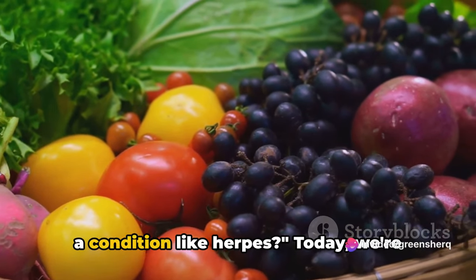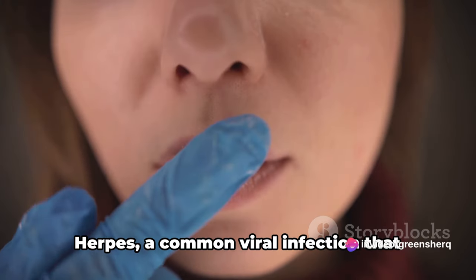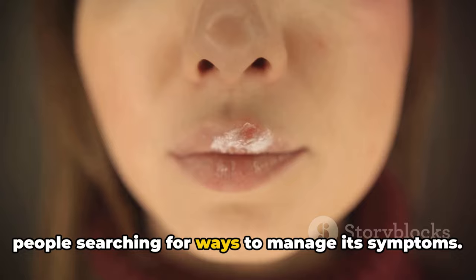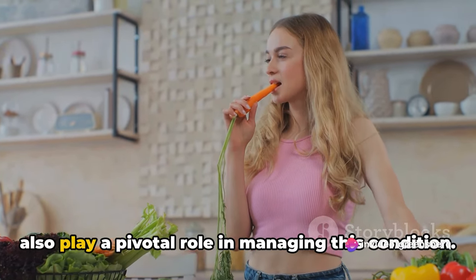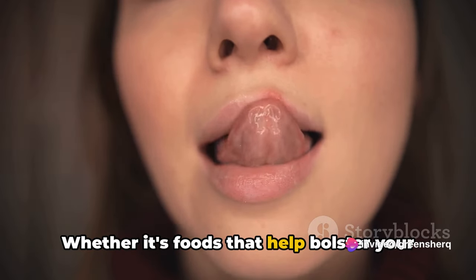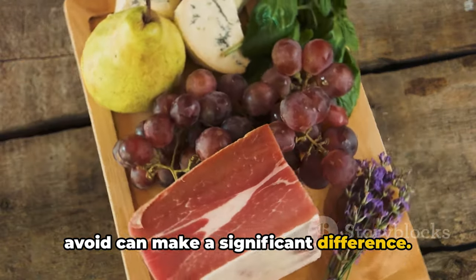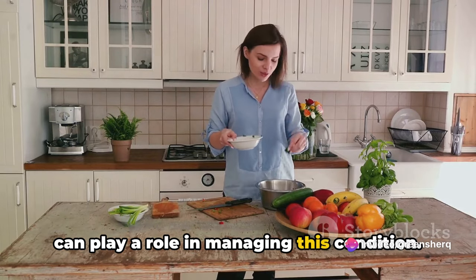Ever wondered how your diet could affect a condition like herpes? Today we're unraveling that mystery. Herpes, a common viral infection that affects millions worldwide, often leaves people searching for ways to manage its symptoms. While medication can help, your diet can also play a pivotal role. Whether it's foods that help bolster your immune system or those that can trigger outbreaks, knowing what to eat and what to avoid can make a significant difference.